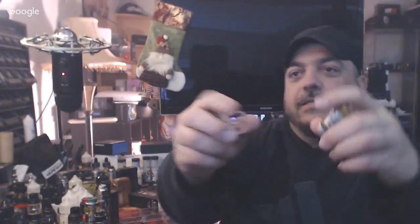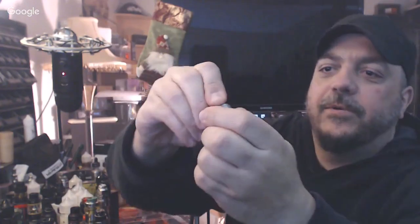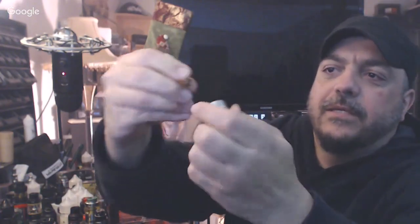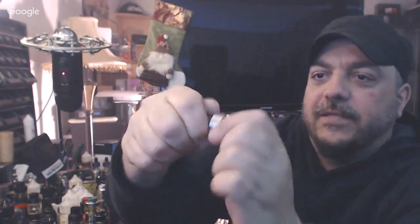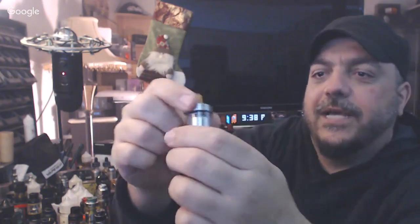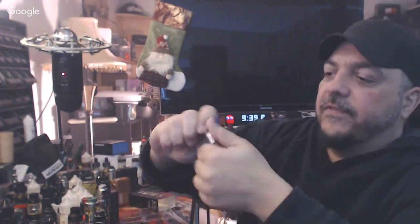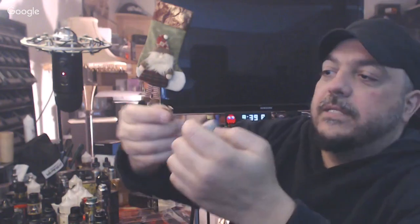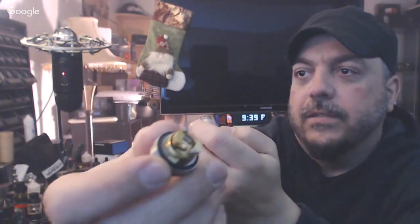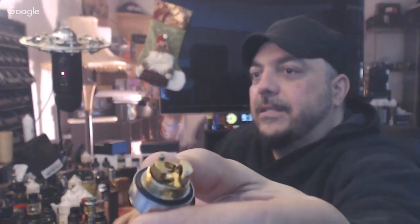It comes with the bubble glass and a regular glass. This is the RTA — let's see what drip tip we got. A 510 drip tip — almost like a Sherman drip tip. We have a top fill, I think it's a slider. The airflow — we have a stopper. Let's see the build deck for the first time. It is a single coil. Airflow comes in from the bottom through the posts — you can see that.